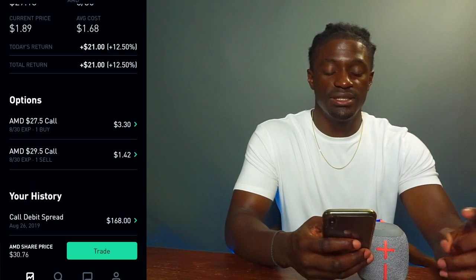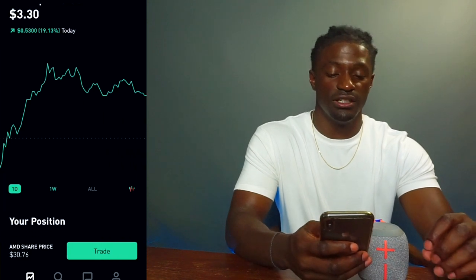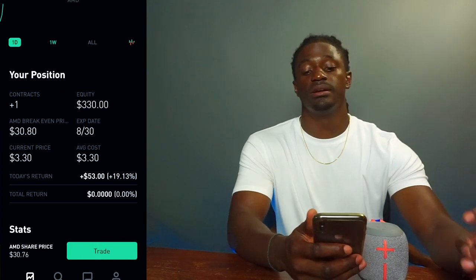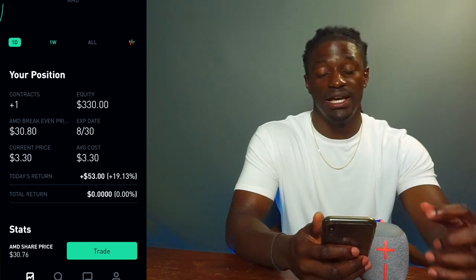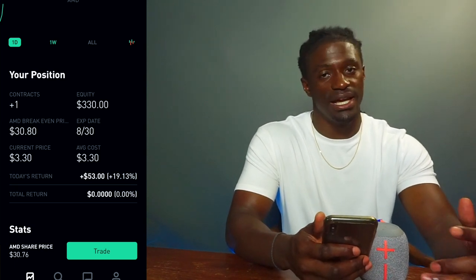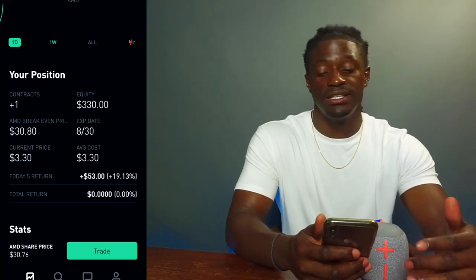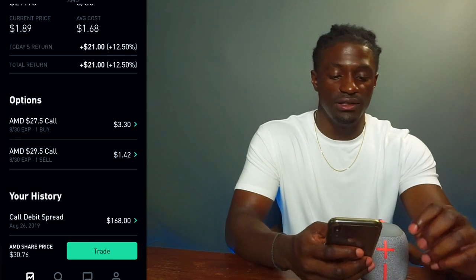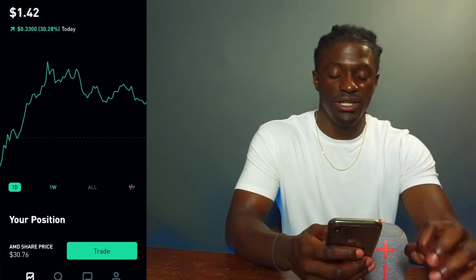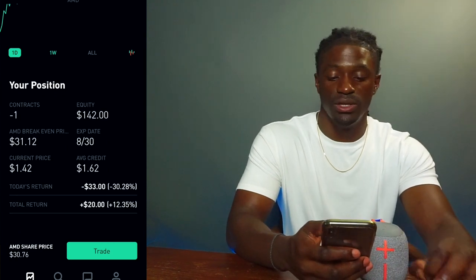The option that I wanted to actually get was the $330 call option. I could have been up $53 if I had enough buying equity just to buy that option alone. But I didn't. So I'm going to show you guys how to lower the price — how to get this option for a discount — because I also did a sale at $29.50 saying that the price would not go above $31.12.